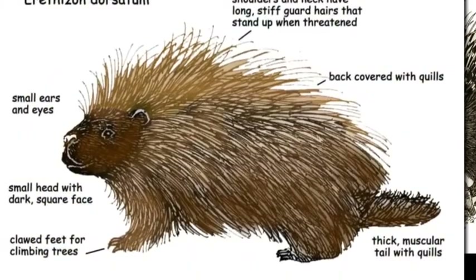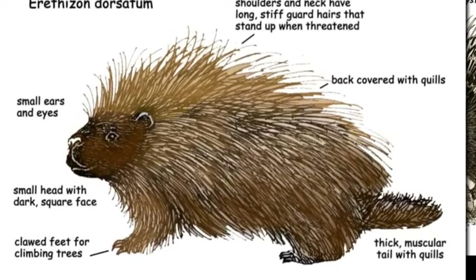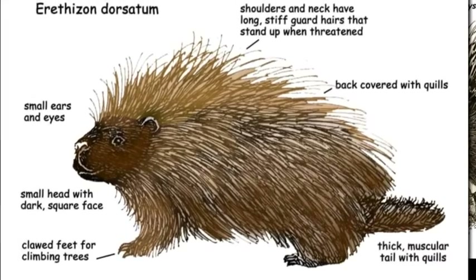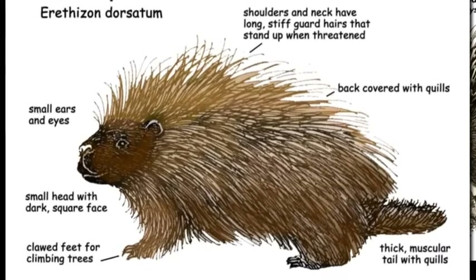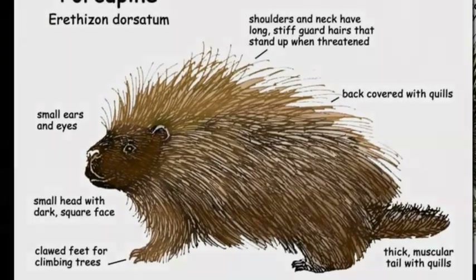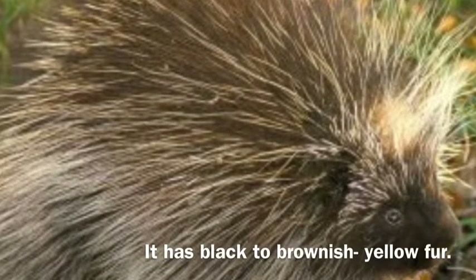A porcupine has a round body, little ears, and a tiny head. They range in weight from 10 to 35 pounds. Their body length ranges from 24 to 40 inches long, excluding the tail. The tail is usually 8 to 10 inches long. The tail is muscular and used for defense and climbing. It has black to brownish yellow fur.